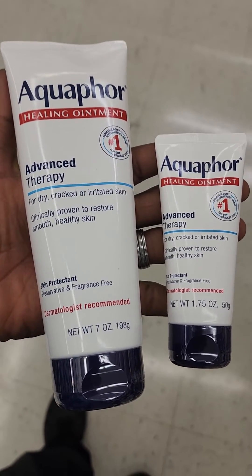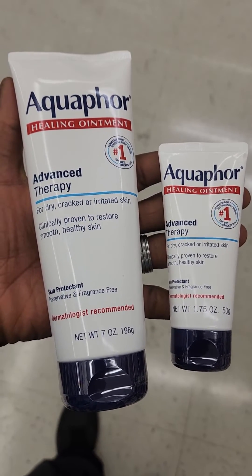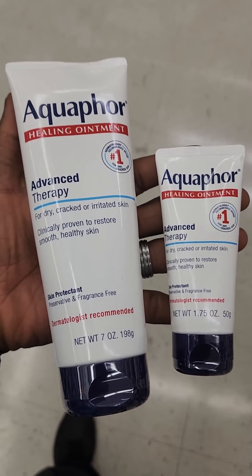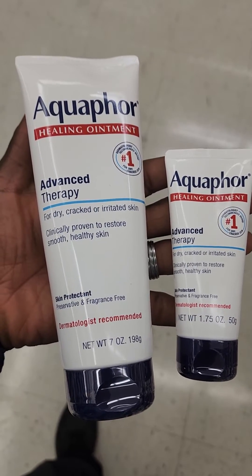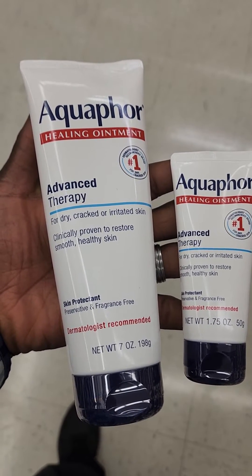You can use math to figure out which is a better deal. This is part of pre-algebra — the idea of ratios, proportions, and unit price. Is it better to buy two of the ones on the right, or one big one on the left? The answer is the big one on the left. But then the question becomes: why is the big one on the left much cheaper when you calculate the unit price?